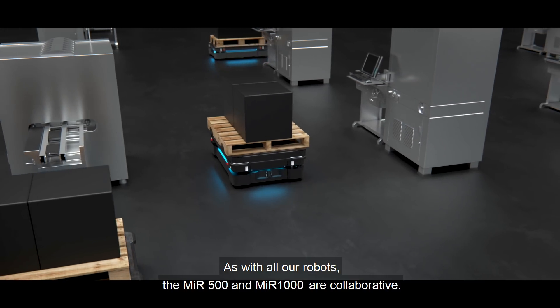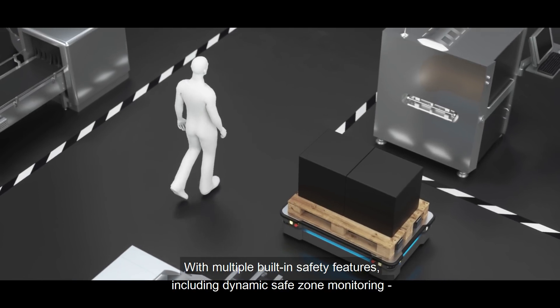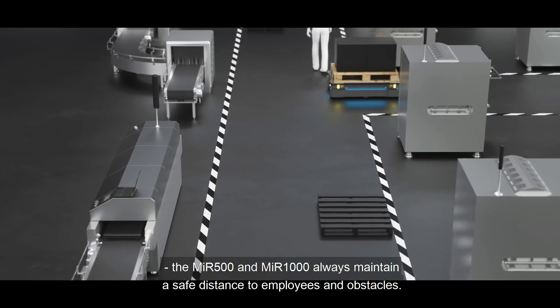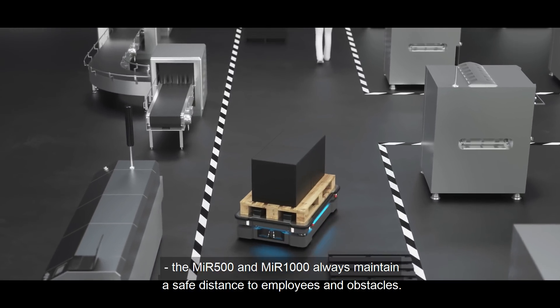As with all our robots, the MIR 500 and MIR 1000 are collaborative with multiple built-in safety features, including dynamic safe zone monitoring. The MIR 500 and MIR 1000 always maintain a safe distance to employees and obstacles.